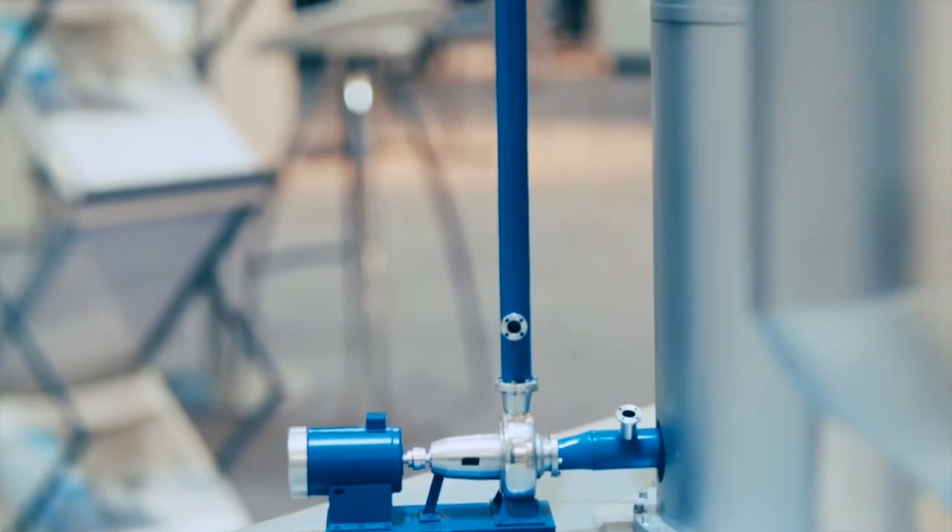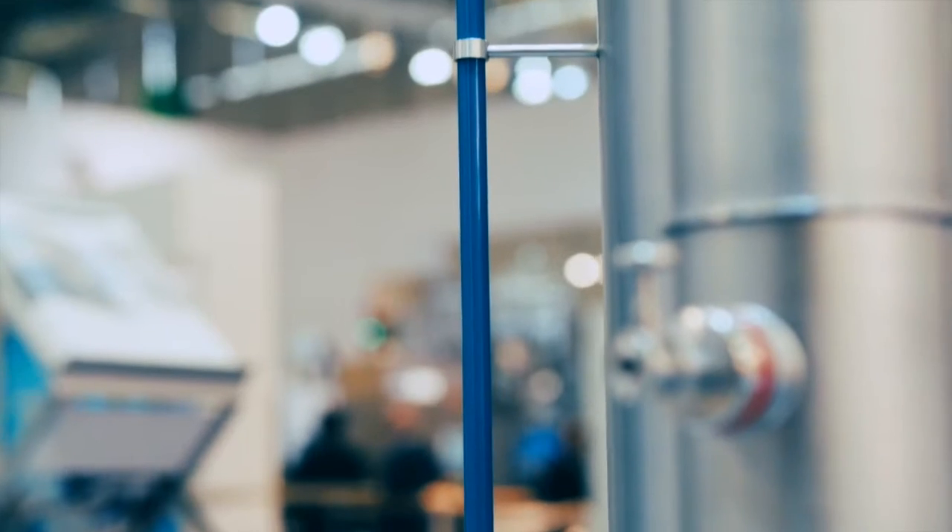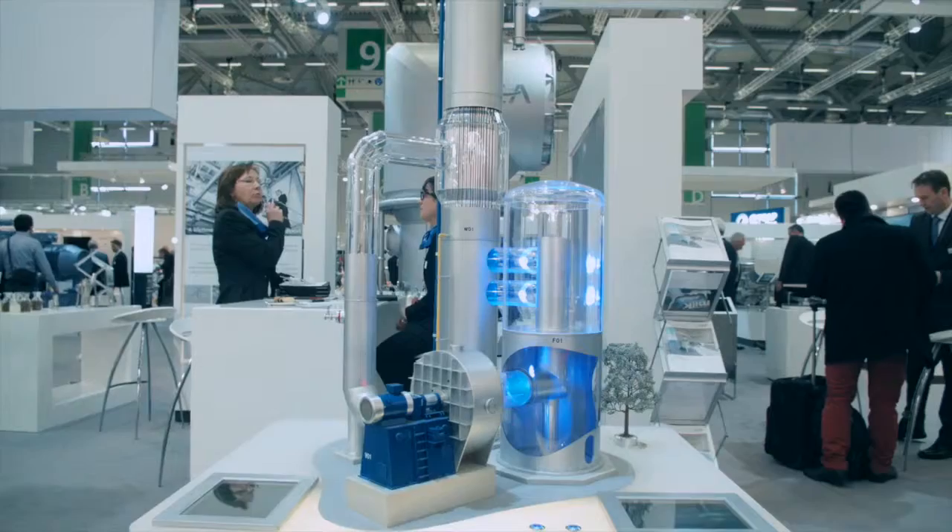The combi-evaporator is a very successful concept. First of all, it's an exclusive solution developed by GEA Group, and it has been deployed in many different countries. In Europe alone you will find combi-evaporators in France, Germany, Denmark, Italy, Poland — in almost every country. GEA Group is present worldwide, and you will find combi-evaporators also in Japan, where the biggest skim milk powder plant is based on the combi-evaporator principle — something quite exclusive from GEA.